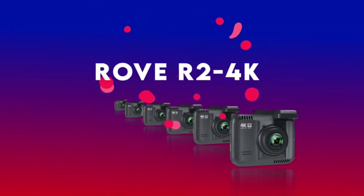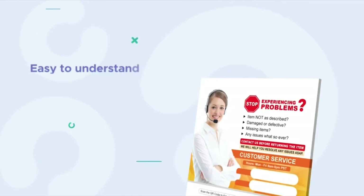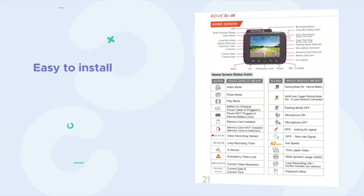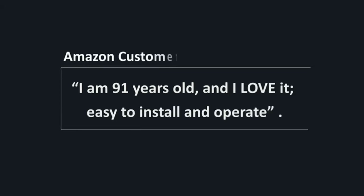Moreover, the Rove R2 4K comes with a beautifully written professional user manual that is easy to understand and detail-oriented for any dash cam enthusiast. It is easy to use and easy to install. One of our reviewers said: 'I am 91 years old and I love it — easy to install and operate.' If he can do it, then anyone can do it.